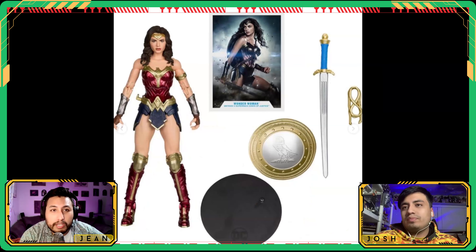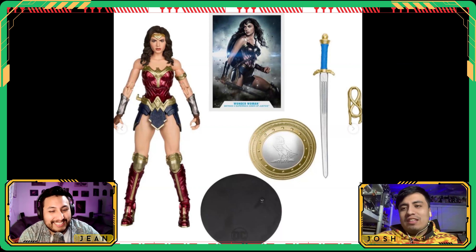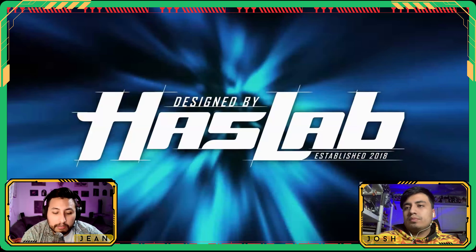We also got a closer look at the Wonder Woman from Batman v Superman. The face did get better from the in-person shots — I think it's one of their best Gal Gadots. The whole figure is 100% new sculpt, the long leg issue is gone, and the legs are now muscularized rather than smooth.